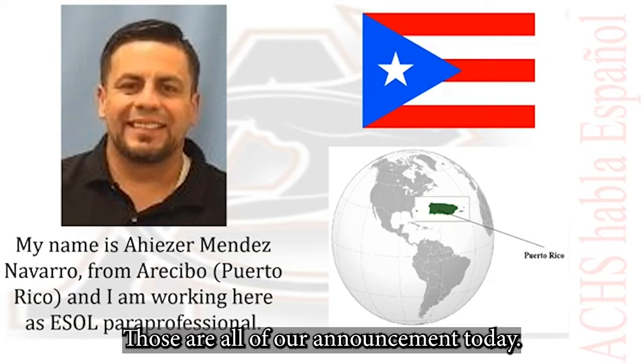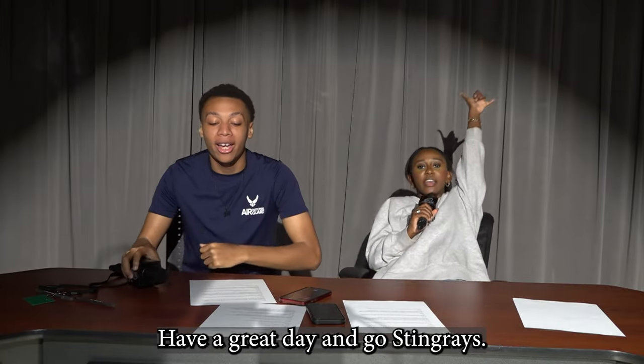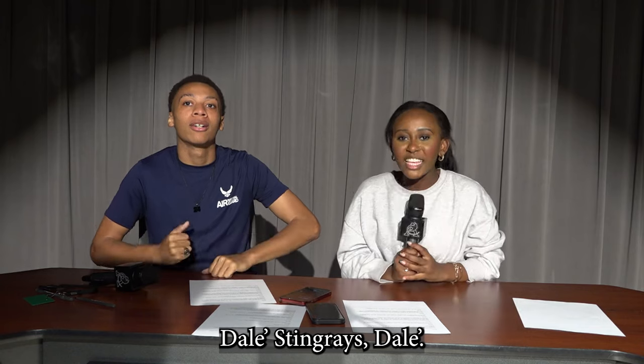Those are all of our announcements today. Have a great day, and go Stingrays! Dale, Stingrays, dale!